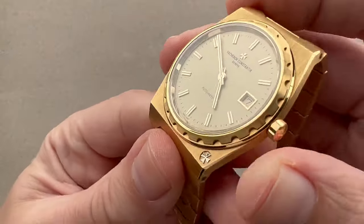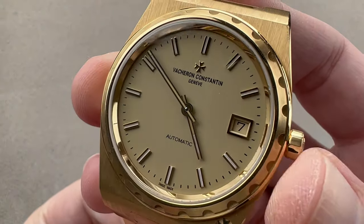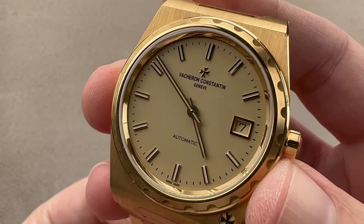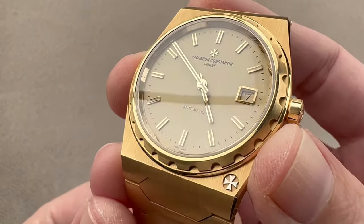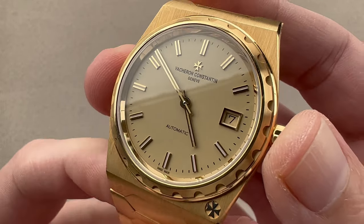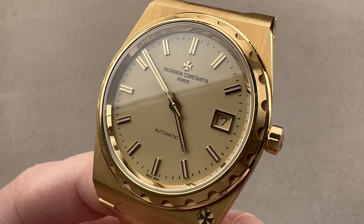These watches are destined to be rare. Production will be low and demand is high — not everyone who asks for one will get an allocation. It's likely that there will be several different versions across yellow gold, maybe white gold, rose gold, platinum, and also steel, so it's not a given that yellow gold will be in production indefinitely. It is, however, the first of the reborn 222s. Reach out to tmaso@thewatchbox.com for purchase and pricing details.